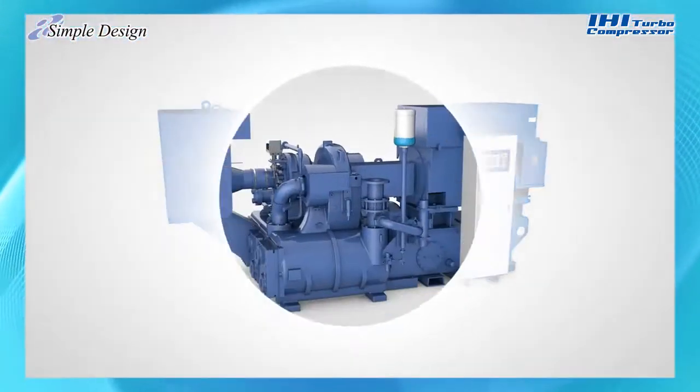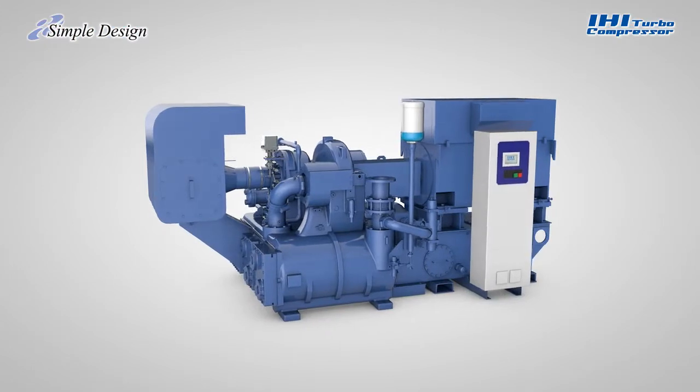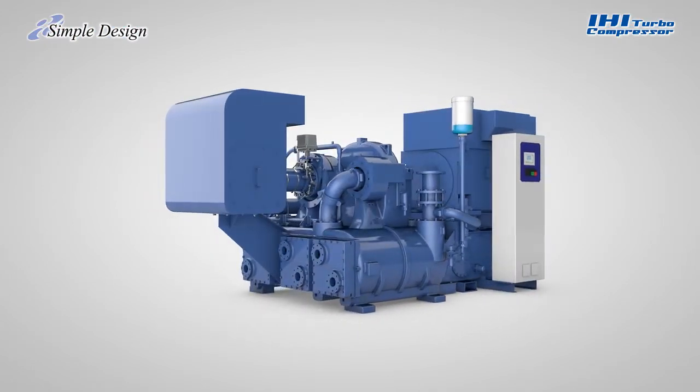Always anticipate the user's needs. This is our policy in developing turbo compressors. At IHI, we're constantly engaged in creating the best turbo compressors to give our customers an edge over the others.